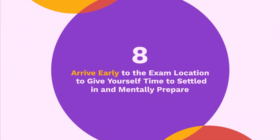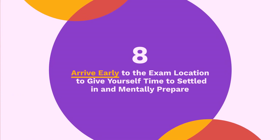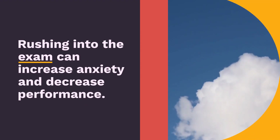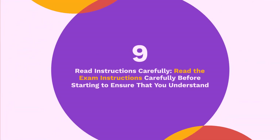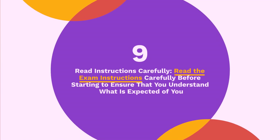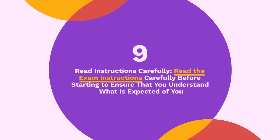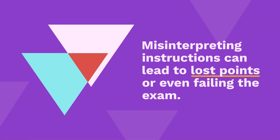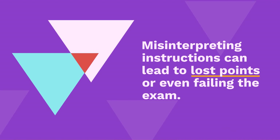Tip 8: Arrive early. Arrive early to the exam location to give yourself time to settle in and mentally prepare. Rushing into the exam can increase anxiety and decrease performance. Tip 9: Read instructions carefully. Read the exam instructions carefully before starting to ensure that you understand what is expected of you. Misinterpreting instructions can lead to lost points or even failing the exam.